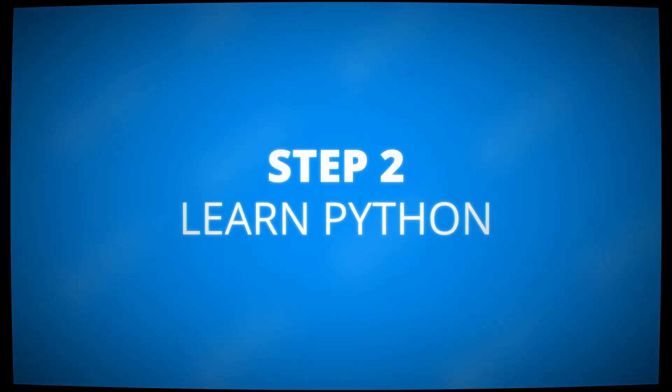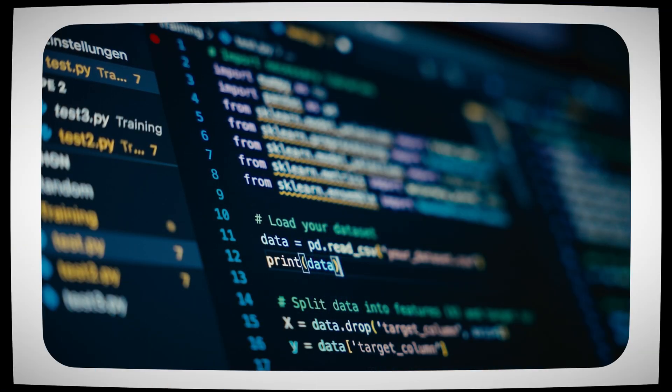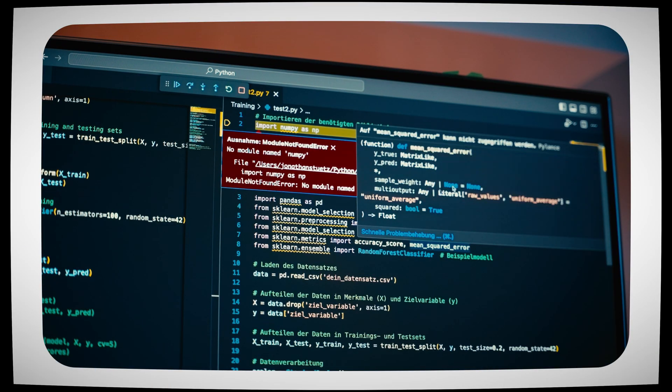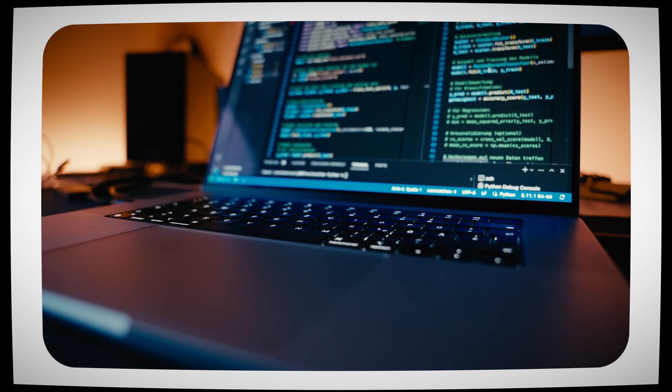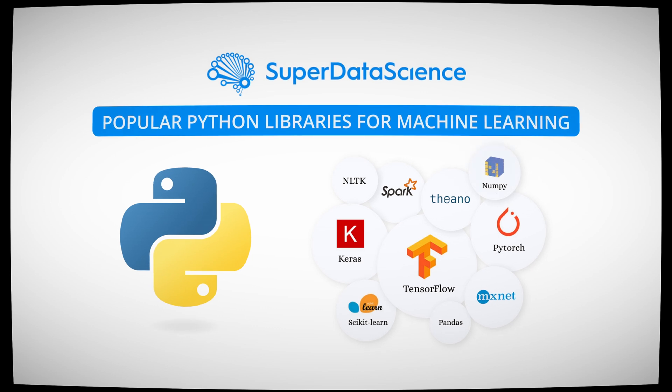Once you've picked your focus, your next step is to learn Python. Python is the de facto programming language for AI, and for good reason. One, it's easy to learn. Two, it's widely used. And three, most importantly, it has an incredible ecosystem of AI libraries such as NumPy, Pandas, and scikit-learn.